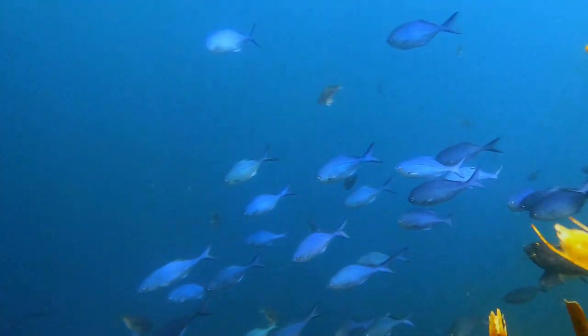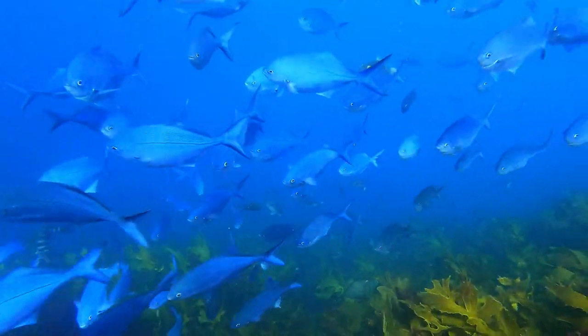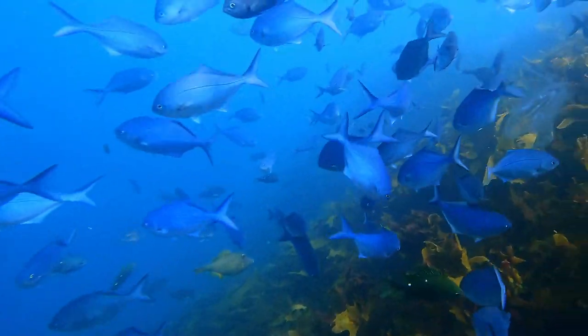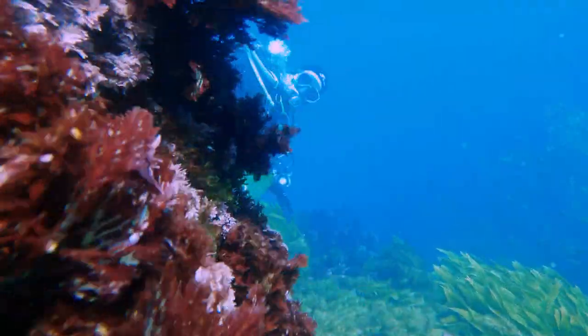If you want to get close to fish, get close to the bottom. Fish are far more likely to come up and check you out if you are not hovering mid-water looking like a fool. The only things that really do that are sharks and things that hunt fish.